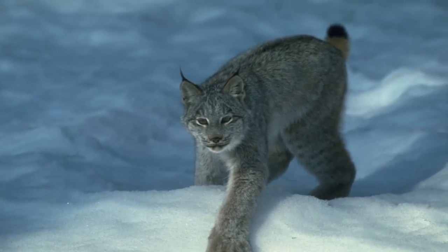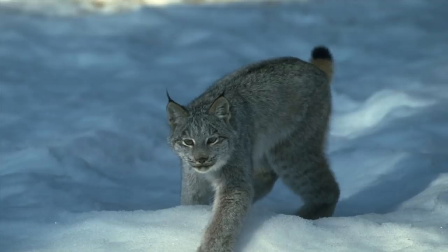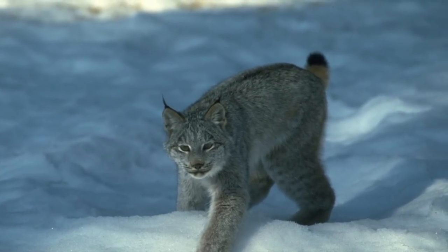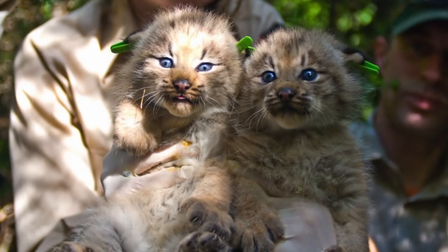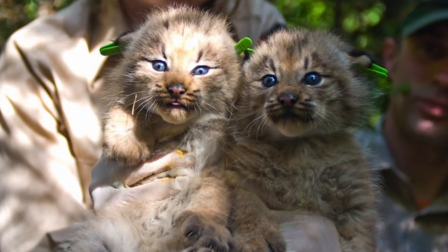The Canadian lynx is also known for not letting anything go to waste. If it doesn't finish consuming its meal in one sitting, it often covers the remains in snow and comes back to it later. They are typically nocturnal and solitary hunters.